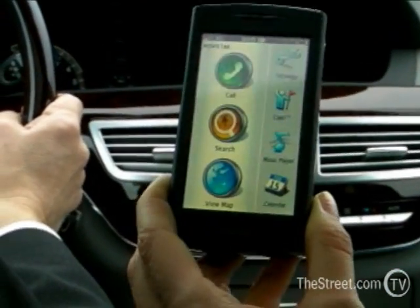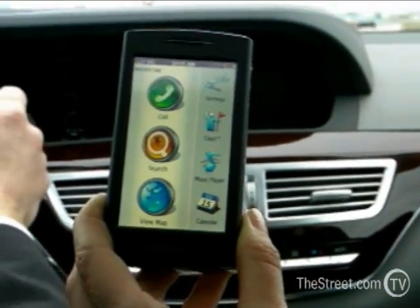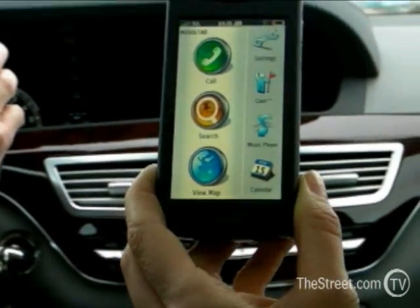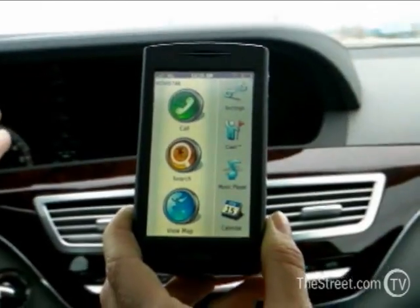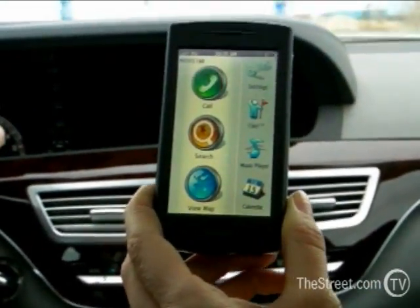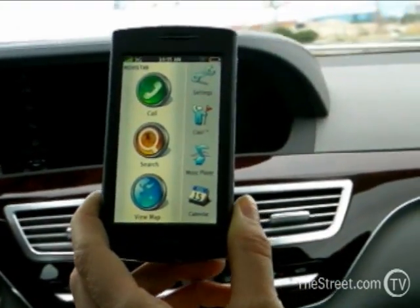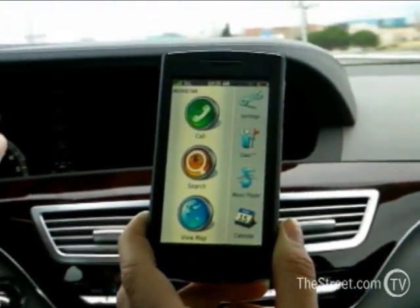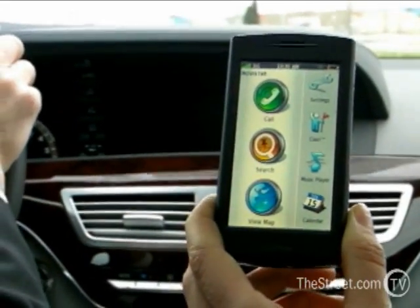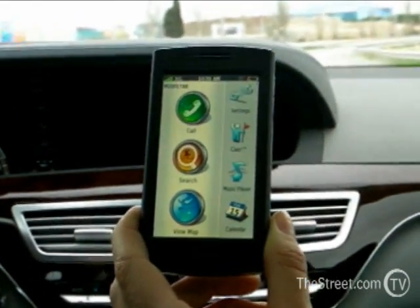Chow is something that's brand new with Garmin. Chow is an LBS application that allows us to tie into other LBS services. For example, right now we're tying into Gypsy and Buddy Beacon. With Chow, what you're able to do is if you have any friends that are networked onto Gypsy and Buddy Beacon, you can see exactly where they're at and then navigate to them. We're just taking location-based services to an entirely new level.